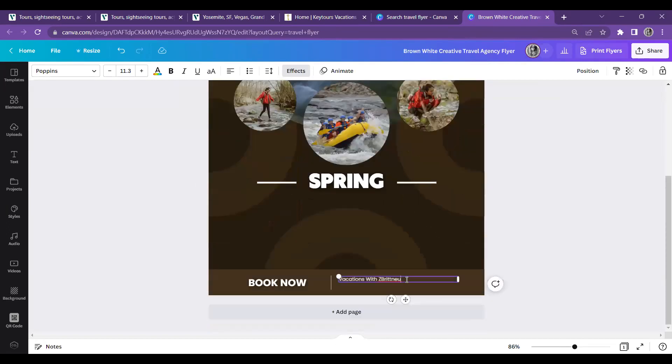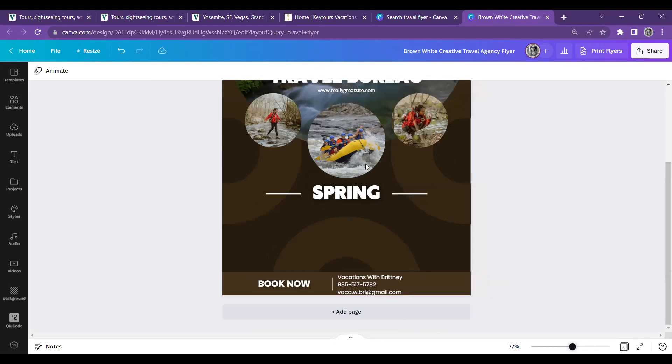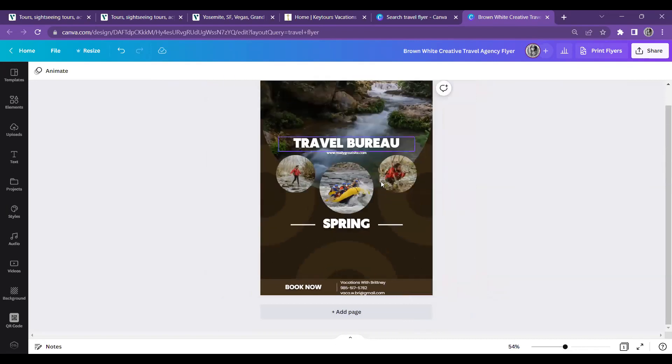I'm adding my business name 'Vacations with Brittany,' my phone number, and my email. I have another email — vacations with Brittany at Gmail — but I shortened it since it was really long. I'll also grab my link tree QR code to put on the flyer. So I'm going to paste the tour title right here and then change the main picture.